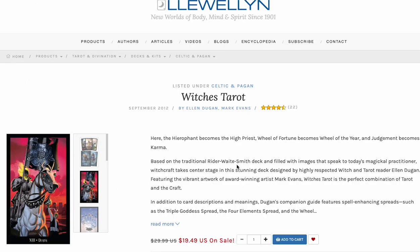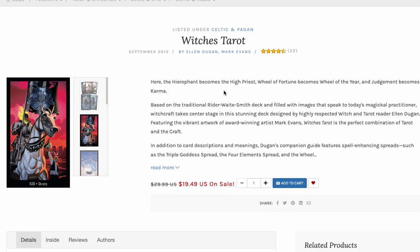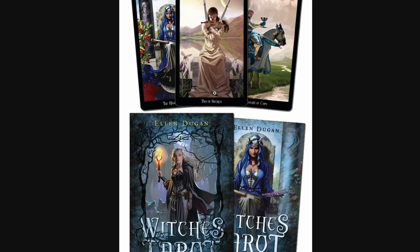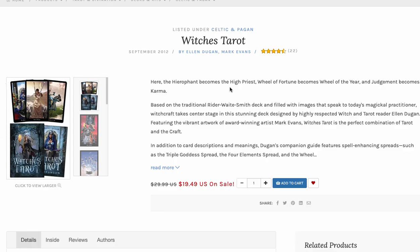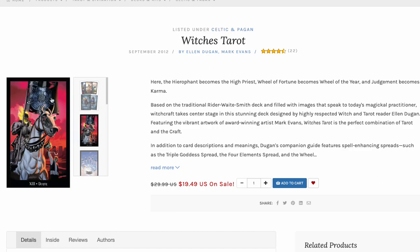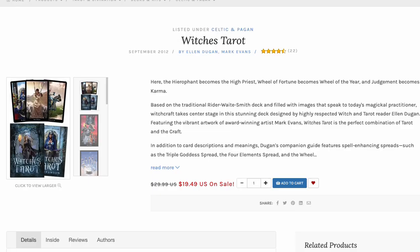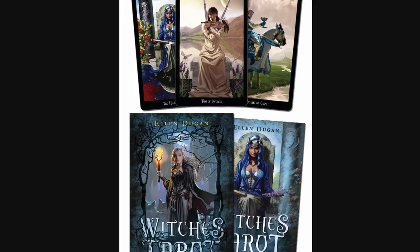Another one is the Witch's Tarot by Ellen Dugan. It is a big box set — you get the tarot and the companion book. This is super nice. Ellen Dugan's Witch's Tarot is one of those you have to have in your collection. Another 20-buck steal.